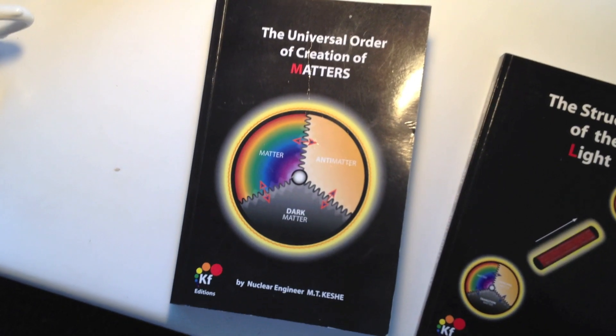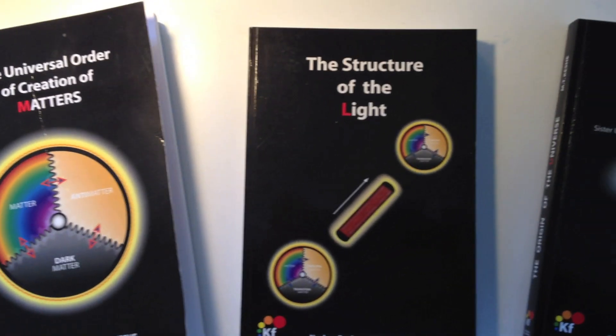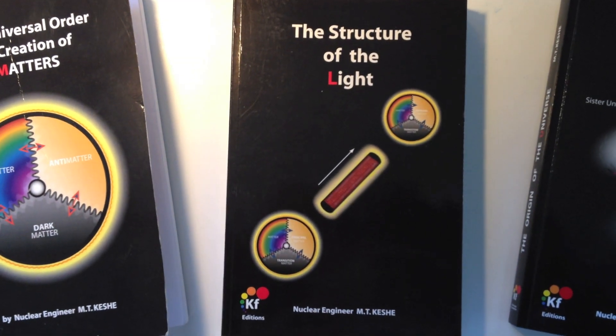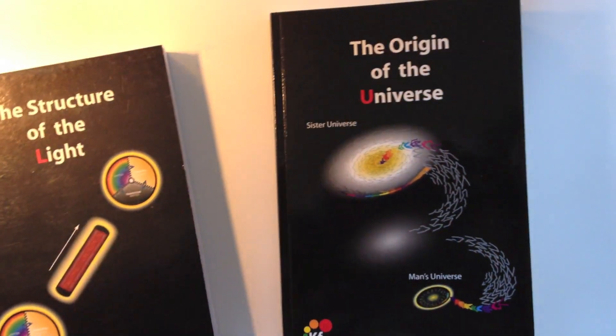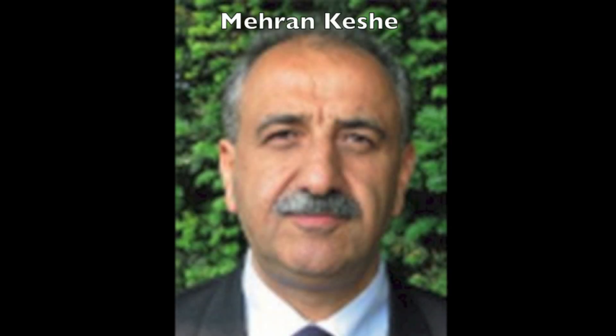Book number one was about the structure, understanding correctly. Book number two was about the movement of these things. Book number three was the collection of these things, how they behave. Book number four shows conversion of these things into matter, what we call a solar system. Solar systems are matter-conversion systems.